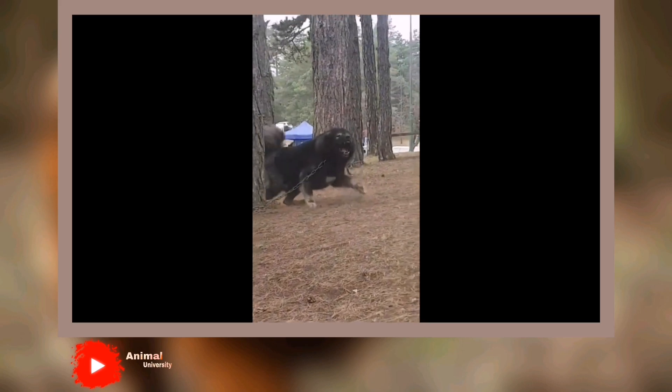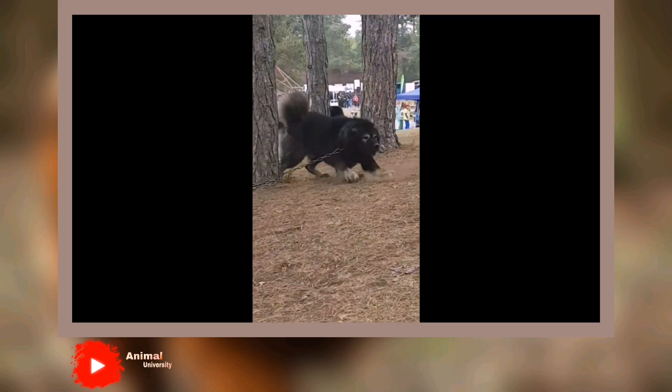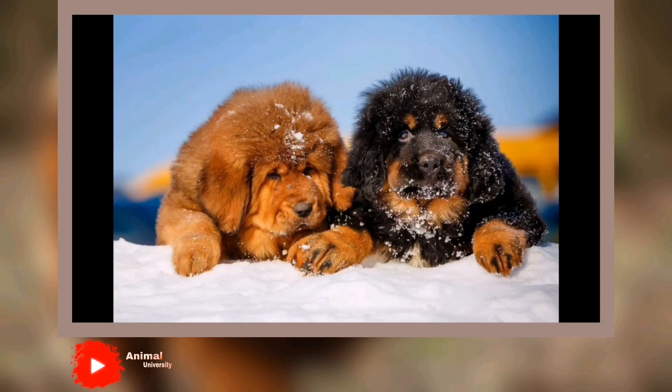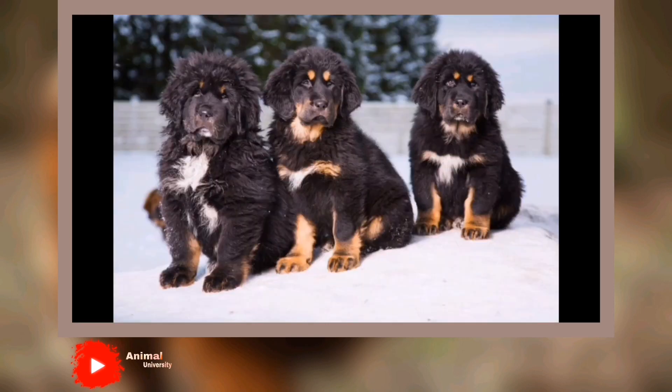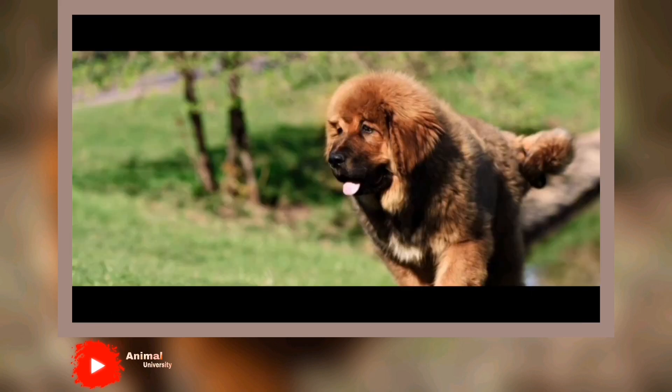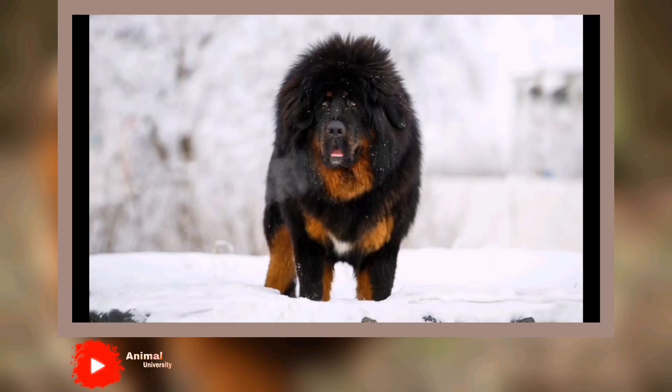Tibetan Mastiffs can do well with children if they're raised with them, but they can mistake the yelling, screaming, and playing of children as a sign of aggression that requires action on their part. They may not warm up to neighborhood kids and are not recommended for homes with young children. Never buy a Tibetan Mastiff from a puppy mill, a pet store, or a breeder who doesn't provide health clearances or guarantees. Look for a reputable breeder who tests her breeding dogs to make sure they're free of genetic diseases and of sound temperament.